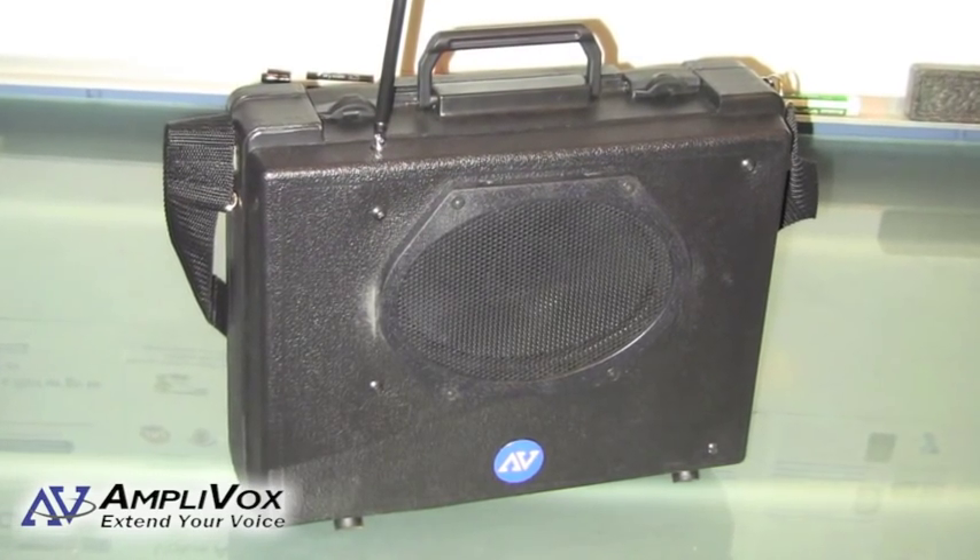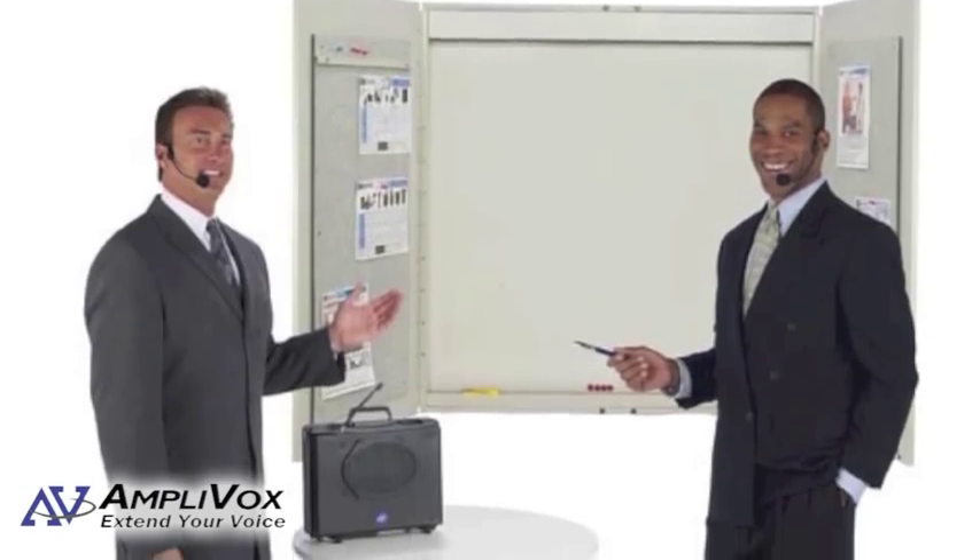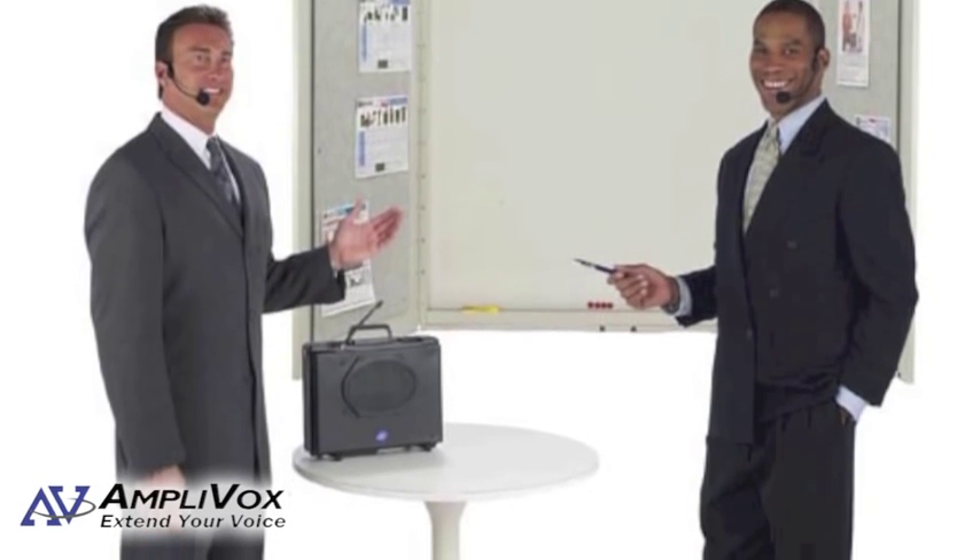The rugged case protects this lightweight system and makes it last for years. Take the Portable Buddy from one presentation to the next with the easy carry handle and over-the-shoulder strap.